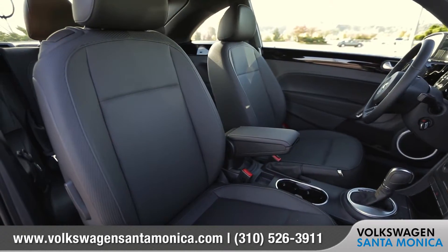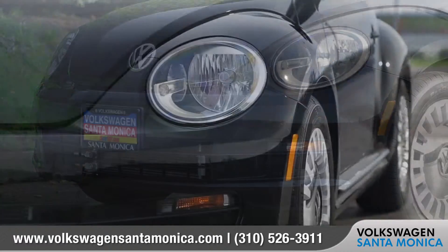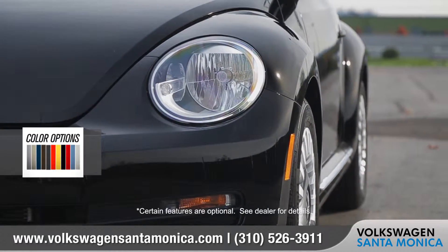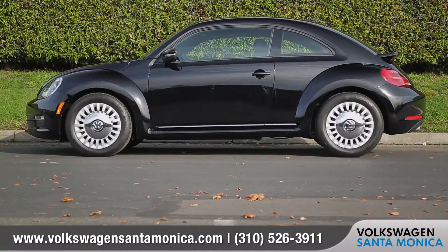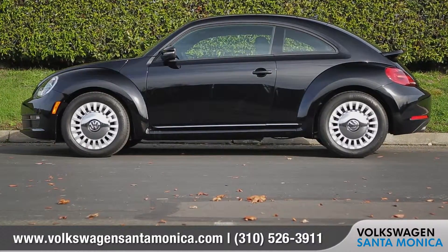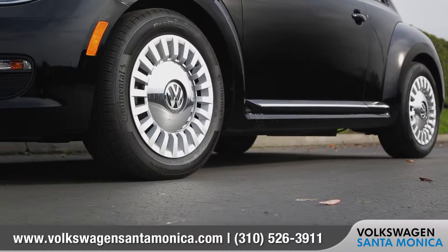Come with us as we take a closer look. The classic rounded front end houses available high-intensity bi-xenon headlights with LED daytime running lights. The 17-inch turbine alloy wheels on the SE are a retro-inspired design with modern stylish spokes.